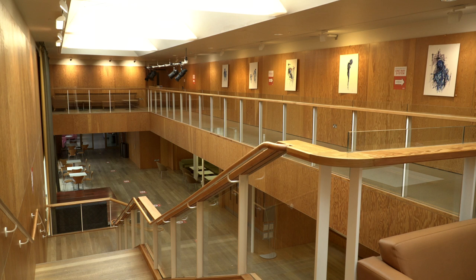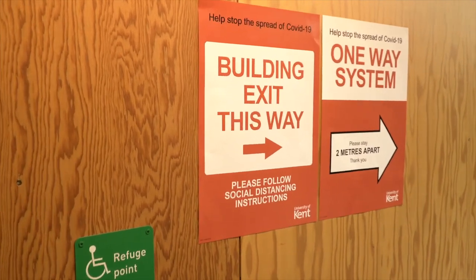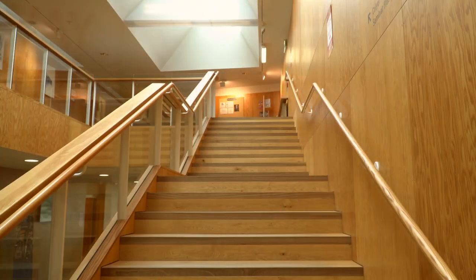This leads to the first floor balcony, which is a gallery and exhibition space used for regular displays. To get back to the ground floor you'll have to use these stairs.